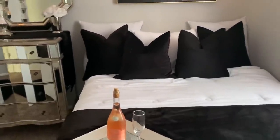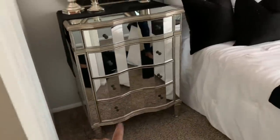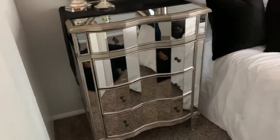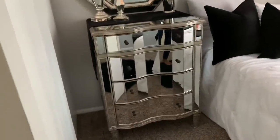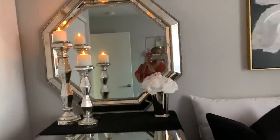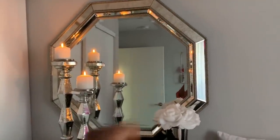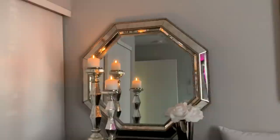One of my favorite pieces in my entire house is this mirror dresser. I actually had it in my dining room as a buffet, but here I'm using it for clothes. Got it from Facebook Marketplace — the lady spent over $900 on it and I paid $100. My candlesticks are from Home Goods, about $25 for the pair, and my mirror is Home Goods as well, about $60.